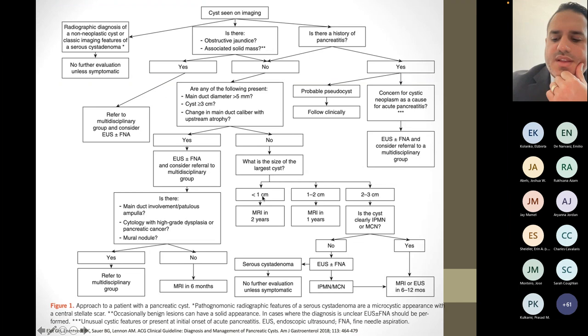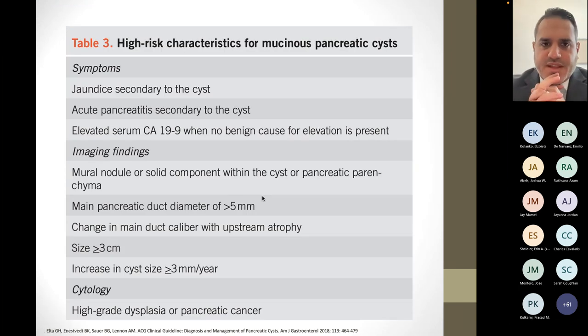This table summarizes high-risk characteristics of mucinous pancreatic cysts. Obstructive jaundice is a major concern. Acute pancreatitis solely due to the cyst is something to worry about. A markedly elevated CA 19-9 with no other benign cause to explain it is a risk factor. Imaging findings of a mural nodule or solid component are concerning. Main pancreatic duct greater than 5 mm per ACG guidelines — though some argue 10 mm is the real threshold. Change in main duct caliber with upstream atrophy, cyst size greater than 3 cm, increase in cyst size greater than 3 mm per year, and cytology showing high-grade dysplasia or pancreatic cancer are all high-risk features.